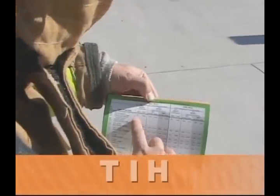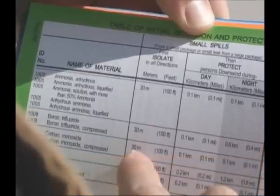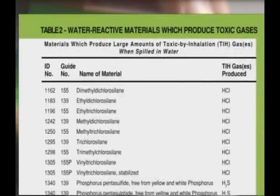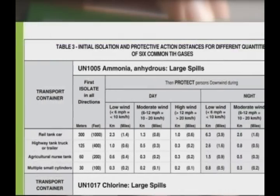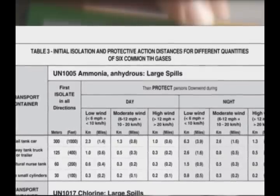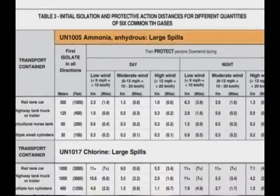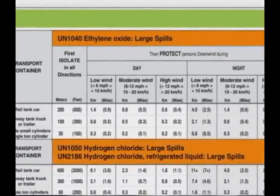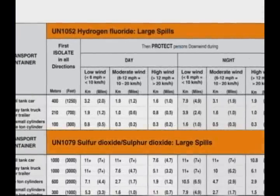Once you realize you are dealing with a TIH material, the green pages will provide you with an annex to several tables, including Table 1, Initial Isolation and Protection Action Distances; Table 2, Water Reactive Materials that Produce Toxic Gases; and Table 3, Initial Isolation and Protective Action Distances for different quantities of six common TIH gases. The gases featured in Table 3 include Ammonia Anhydrous, Chlorine, Ethylene Oxide, Hydrogen Chloride, Hydrogen Chloride Refrigerated Liquid, Hydrogen Fluoride, and Sulfur Dioxide.